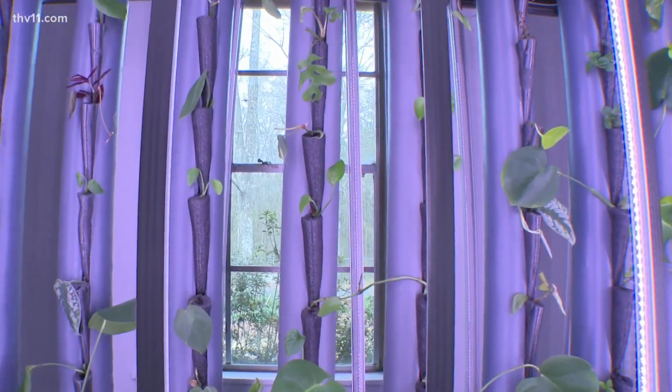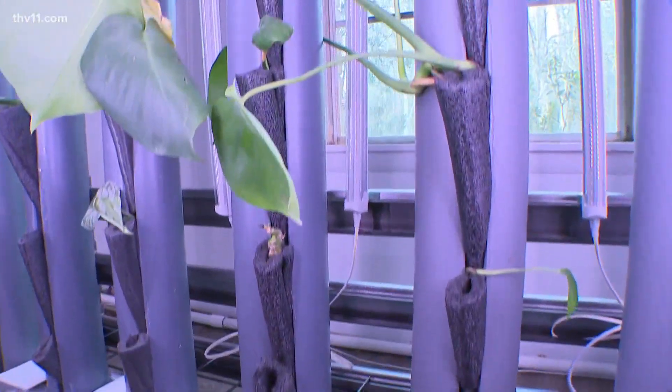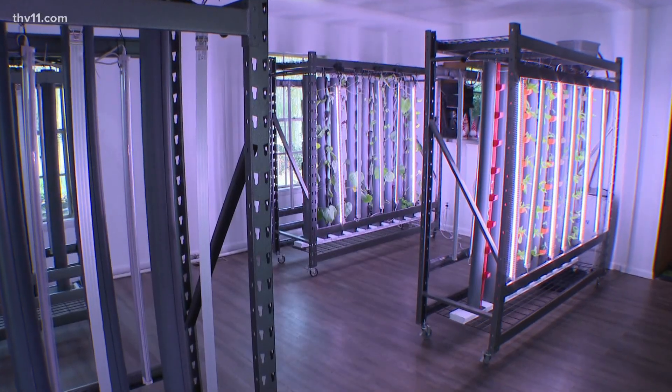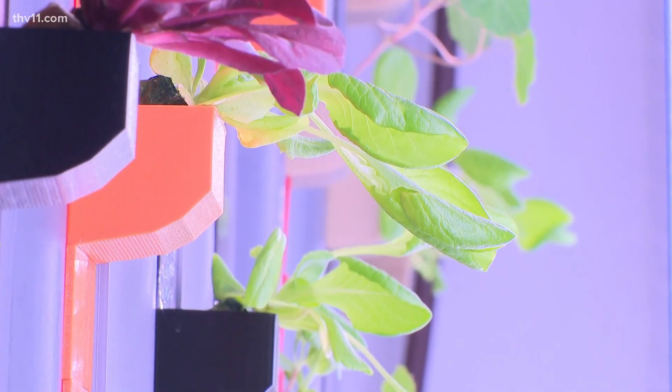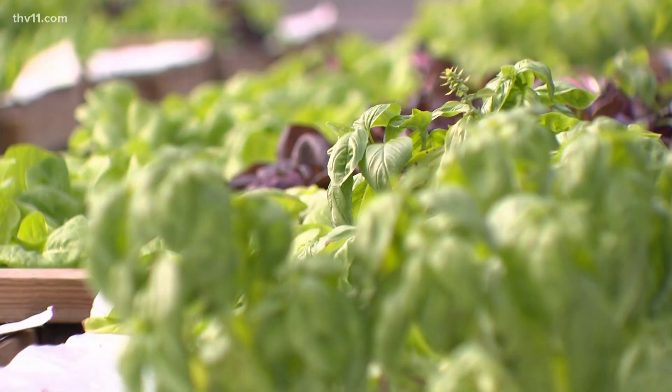Bennett and Galloway say one of their biggest goals is to help reduce food insecurity through hydroponic farming. Hydroponics brings the food closer to the people — it brings access to people that didn't have it before. Urban farming is really big. They want to produce as much food as they can and equip as many farmers as possible. If you want to farm, you can come and talk to them and they'll help you.